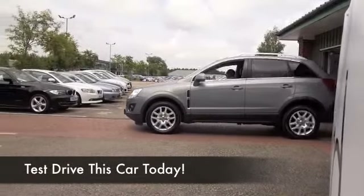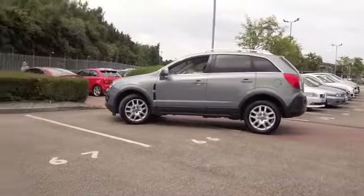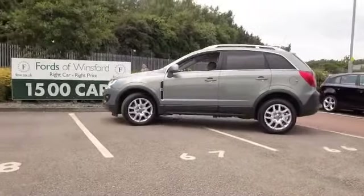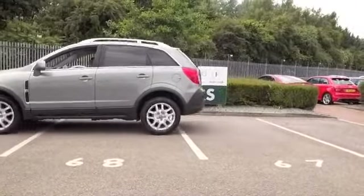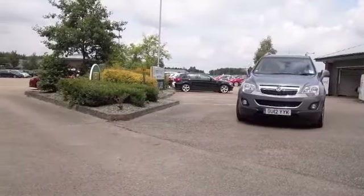Here we have a four-wheel drive vehicle from Vauxhall, an Antara looking great with its 2.2 diesel engine. This is a very strong performer and yet this engine is a very flexible unit which is not bad on fuel at all.